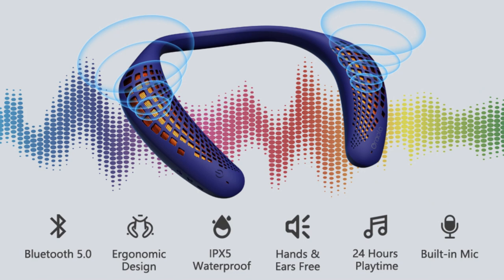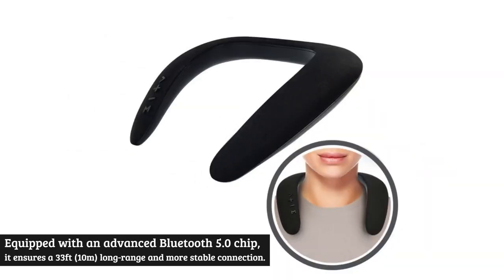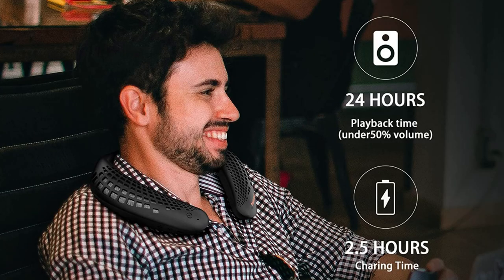It has four control buttons allowing you to control volume up/down, previous/next song, answer or reject calls, and play or pause music. Equipped with an advanced Bluetooth 5.0 chip, it ensures a 33-foot (10-meter) long range and stable connection compatible with most Bluetooth devices, delivering high-quality sound for listening and conversations.